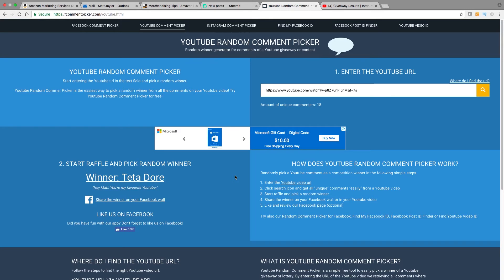And the winner of a one-year premium membership is Terador — I do not know if I pronounced that right. Their comment was: "Hey Matt, you are my favorite YouTuber." Well, thank you very much. So congratulations on the one-year premium membership — go ahead and contact me and we will get that sorted out.